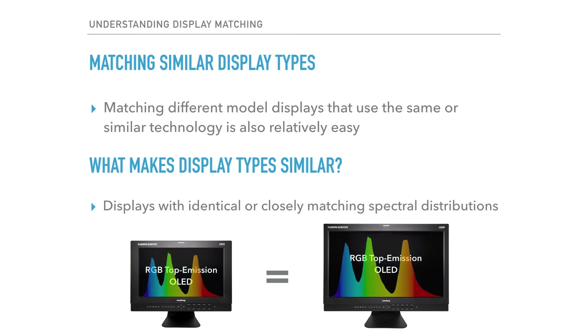The one defining characteristic that really lets us know how similar the light output from two displays will be is the spectral power distribution of the displays. Identical or closely matching spectral power distributions let us know the light output from the two displays is, for all intents and purposes, the same. In this example, you see Flanders Scientific's CM172 and CM250 OLED monitors. Even though these units are not exactly the same model, they both still utilize the same type of RGB top emission OLED technology, providing for an exceptional visual match as they have identical spectral power distributions.